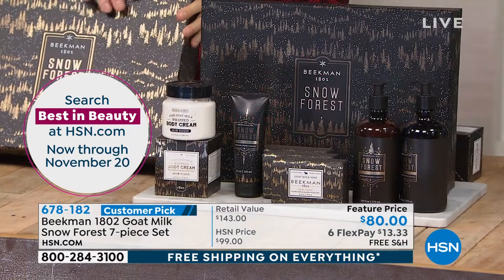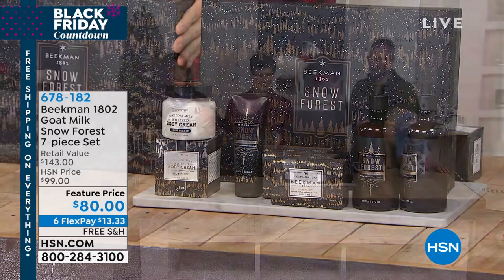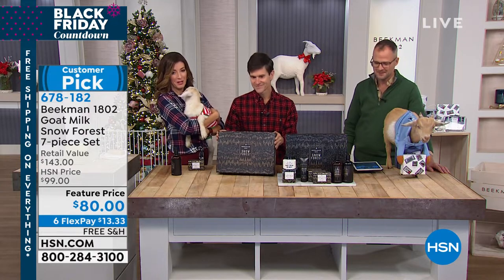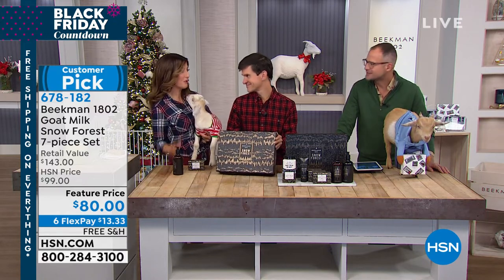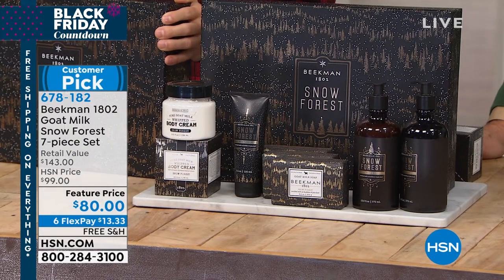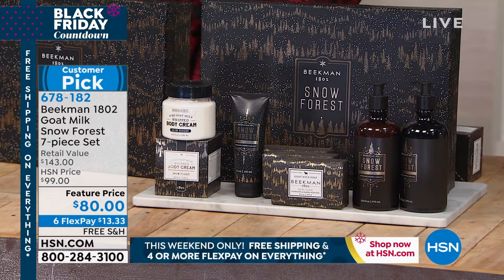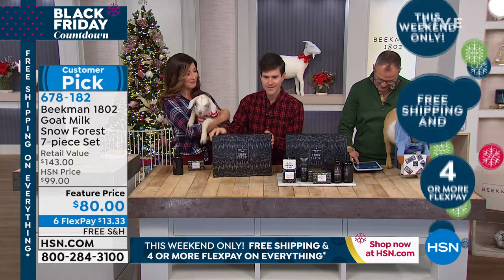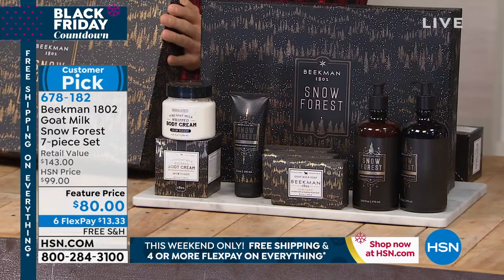Our Snow Forest scent is kind of like pumpkin spice — once you smell it, boom, you are in the Christmas spirit. We hear from a lot of neighbors who moved to the south or southwest but grew up in New England where there was that traditional pine tree Christmas. They get this to remind them of those old-fashioned Christmases. It doesn't smell like a cleaner with pine in it — it smells like you've brushed the snow off and the snow has been scented a little with pine oil. Just crisp, fresh, and light.